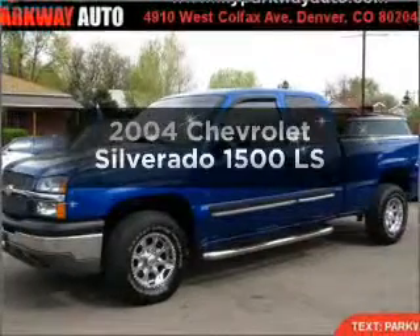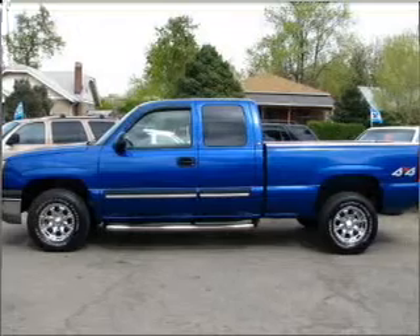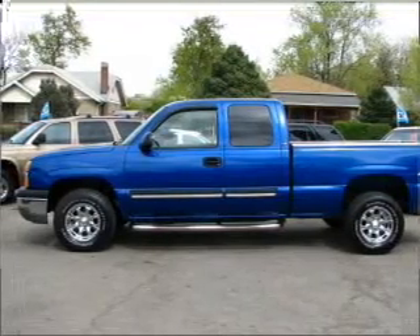Check out this 2004 Chevrolet Silverado 1500. If you're looking for a first-rate auto, this one could be yours today.